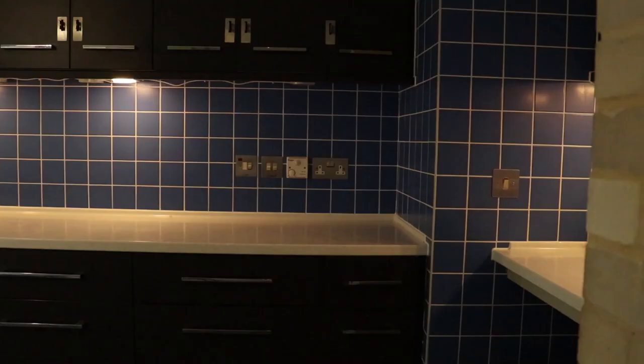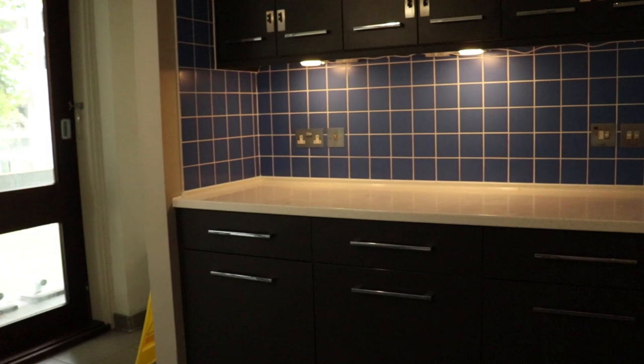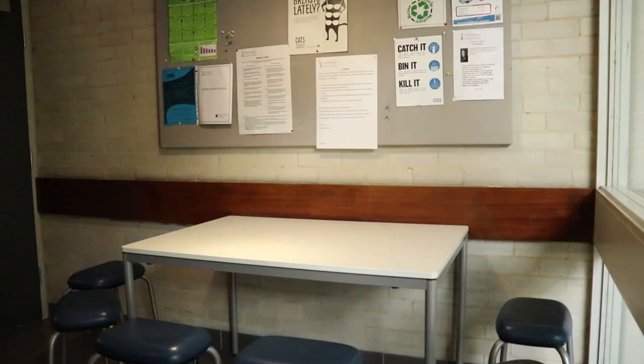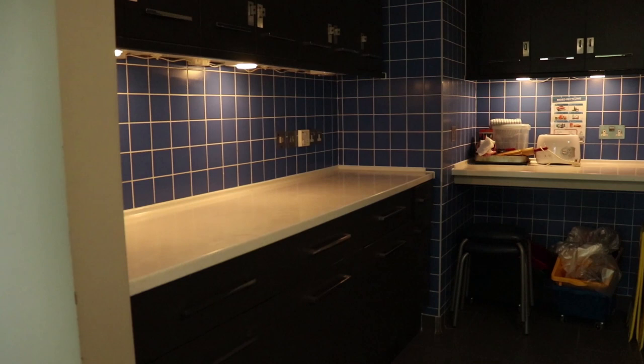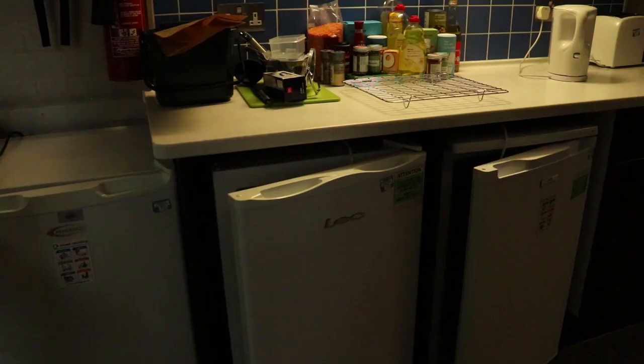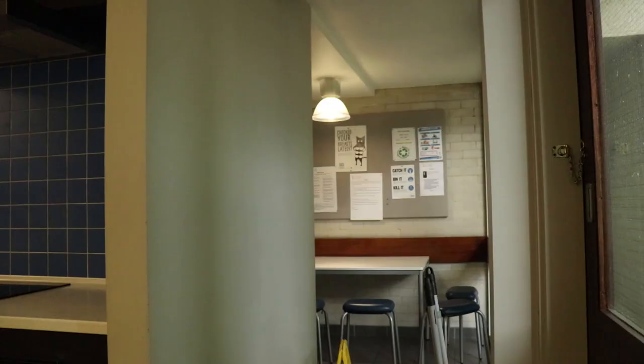Our kitchens — not to brag — but our kitchens are really nice in Medwards. A lot of Cambridge colleges have what they call a gyp, which is like maybe a microwave and a stove top, but in Medwards every kitchen has an oven.